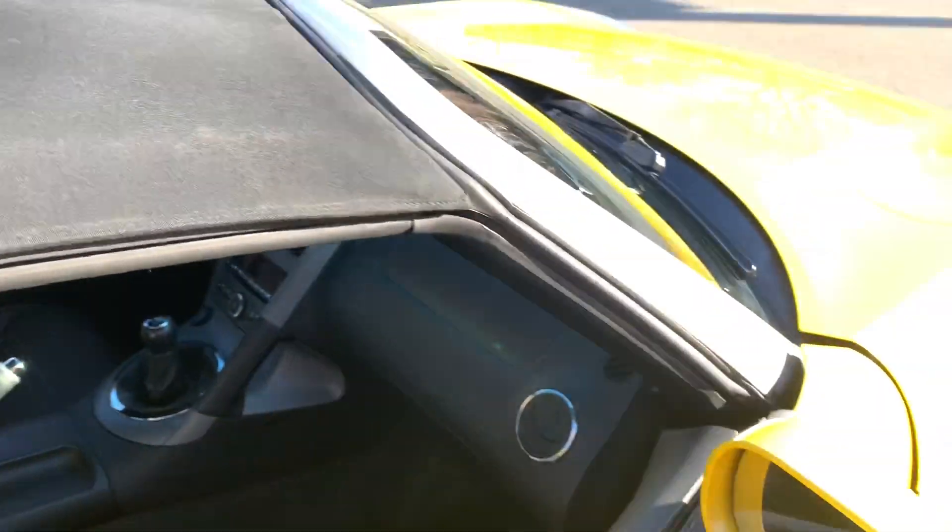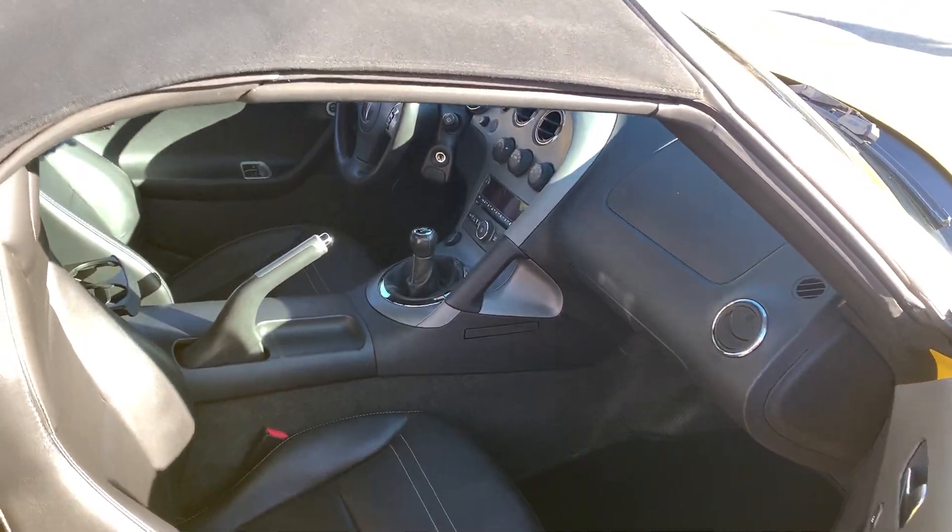Inside, outside, underneath — beautiful leather interior, no rips, no tears.